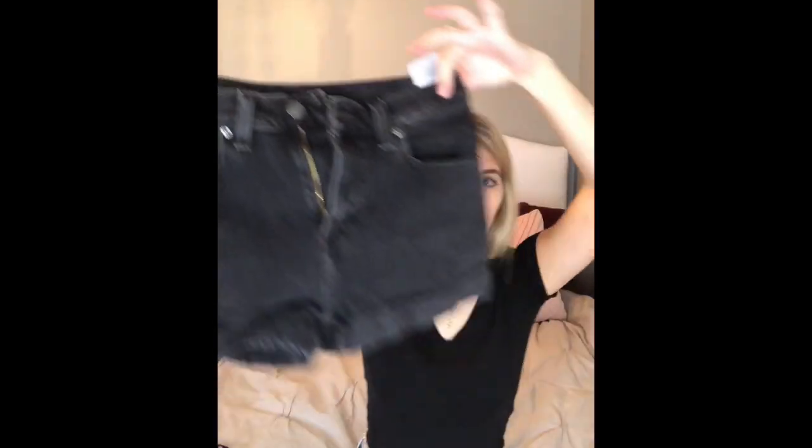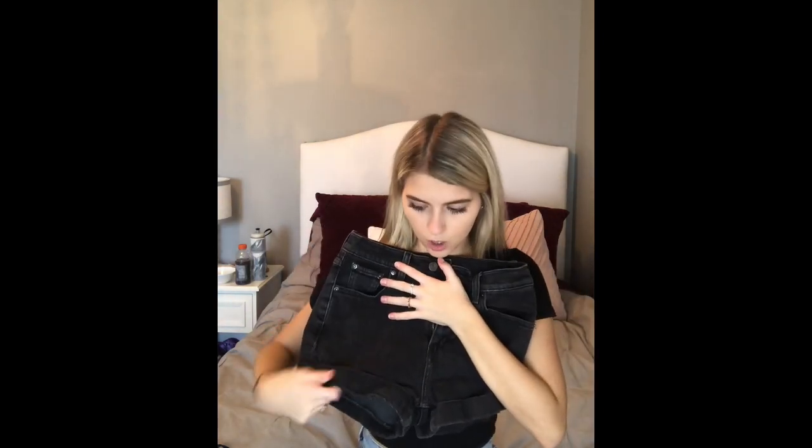Then just the black tank top from PacSun — I have it in red too, and actually four different colors. They're super comfy, super soft, and you can layer them under anything. I'd wear this with some plain black Levi shorts. These are my favorite Levi shorts because the cuffs are folded rather than rolling or getting tight like my other ones.